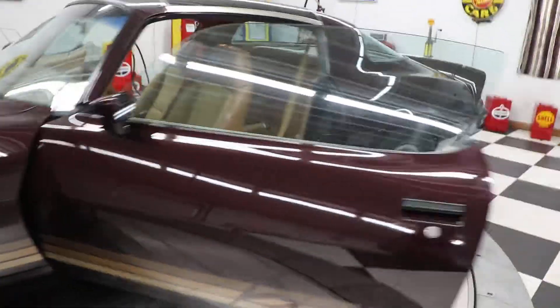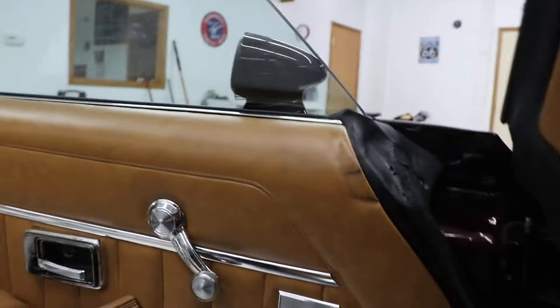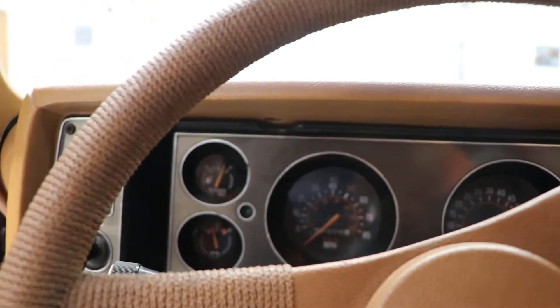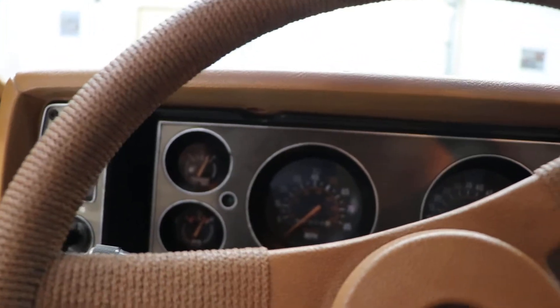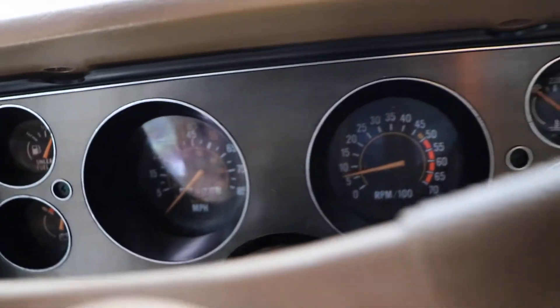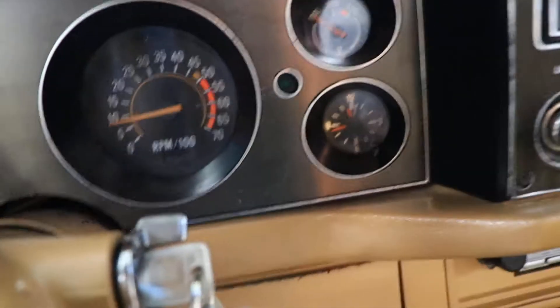I really do like these cars a lot — they kind of bring back my childhood. The shifter works; you have to have the key on to get it in gear, and you have to put it in reverse to get the key out. All the gauges in the car work, the factory tach works, and even the factory clock works on this car.